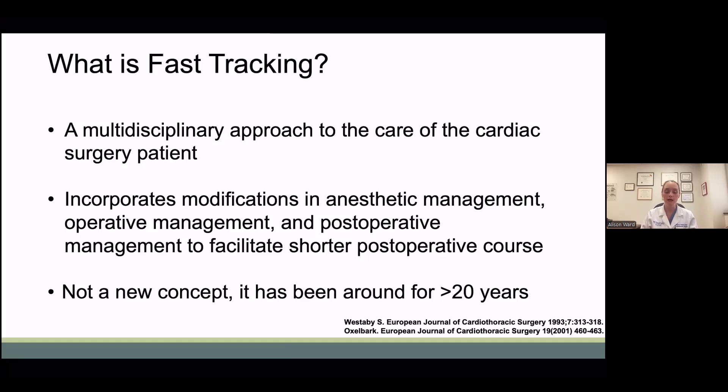In this 8 in 8, I will review the ERAS and fast track data, provide some tips for fast tracking, and then finish with a case presentation.